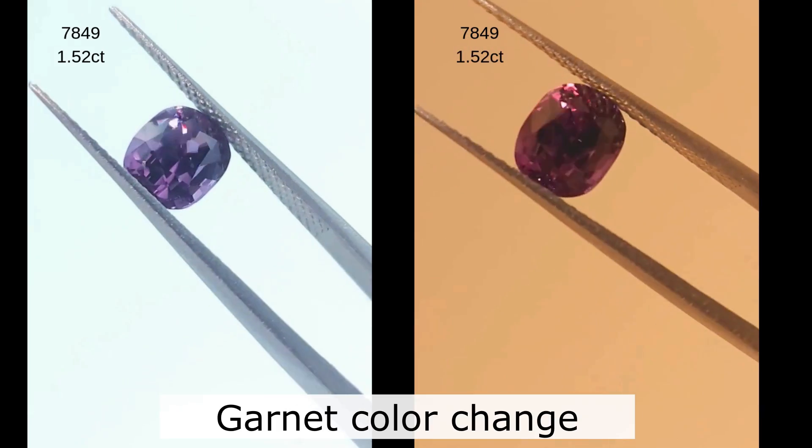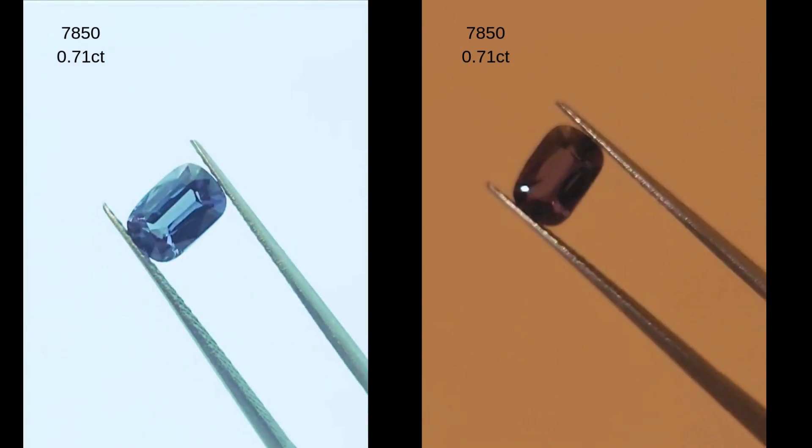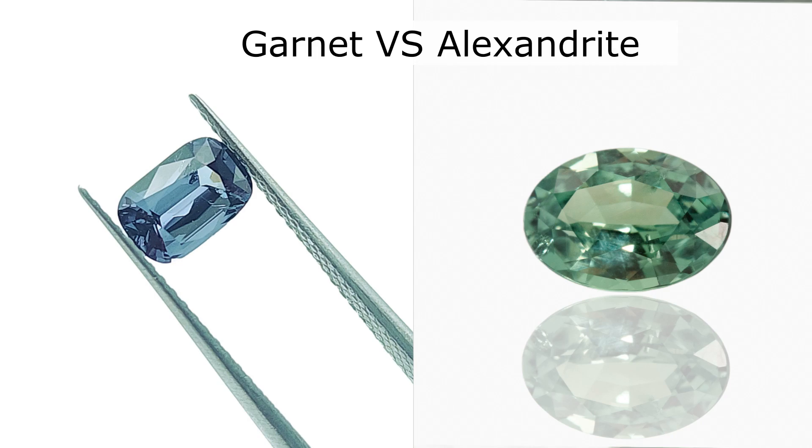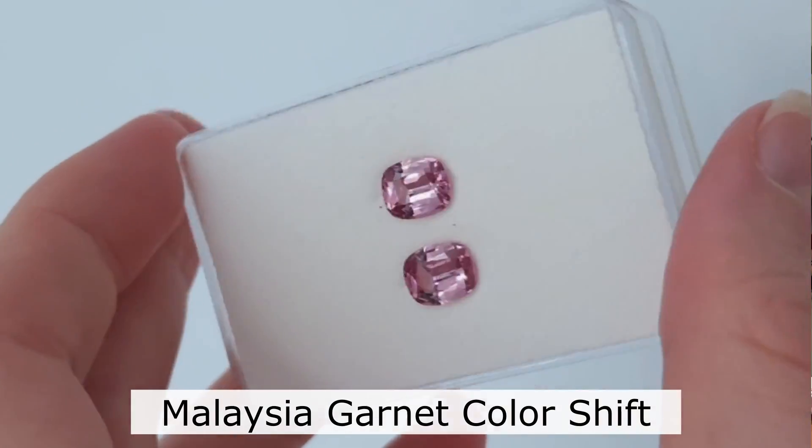Garnets can color shift or color change — we're focusing on the color change variety. Most of the good quality ones I've seen are from Madagascar, and they turn from a more blue or green to a very striking purple. Some are more blue and some are more purple — it's so pretty. They're kind of darker, so less bright than Alexandrite, but they really change from deep blue to raspberry purple. The Malaya-pyrope-spessartite family garnets also commonly color shift from peachy to cold pink.